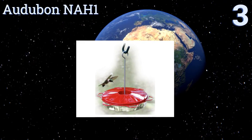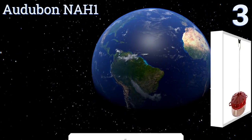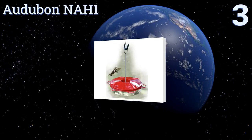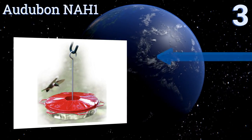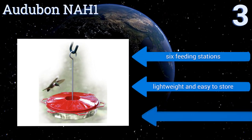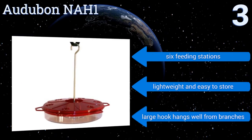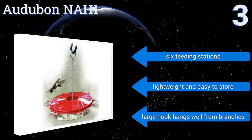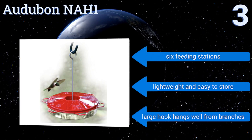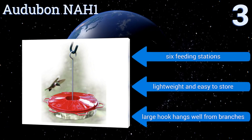Nearing the top of our list at number three, the Audubon NAH1 has a simple yet classic style that bird lovers can appreciate. Its brightly colored red lid attracts hummingbirds of all breeds and will quickly become a regular feeding stop, thanks to perches they can stand on while getting their fill. It features six feeding stations and a large hook that hangs well from branches, and it's lightweight and easy to store.